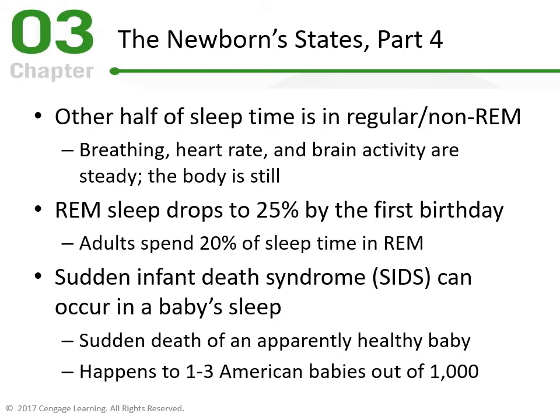REM sleep drops to about 25% by the first birthday. When first born, they spend half their time in REM; by one year old only 25%; and by adulthood we spend about 20% of sleep time in REM. So much is happening developmentally in the first year because they're spending half their time in REM where neurological and brain development occurs.